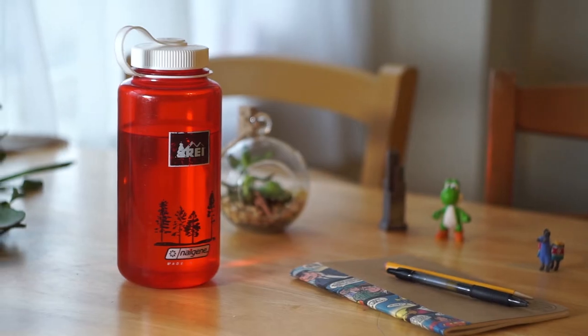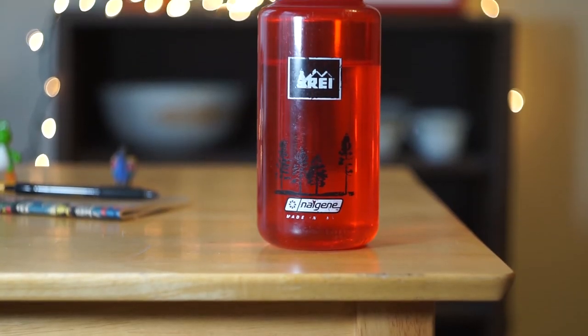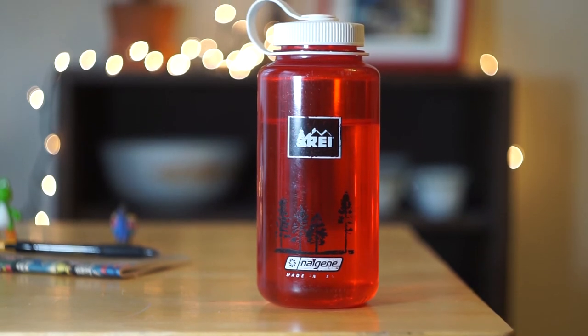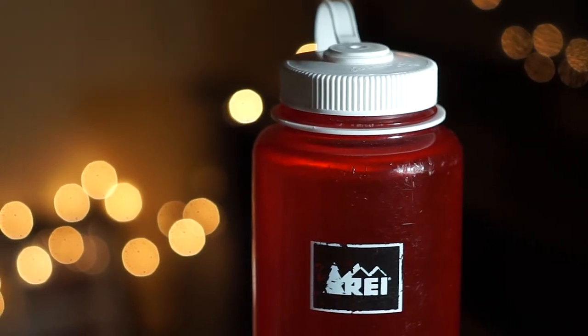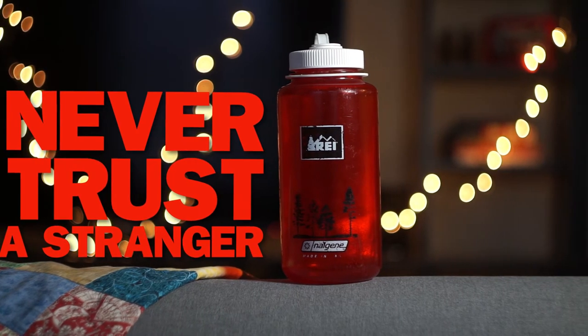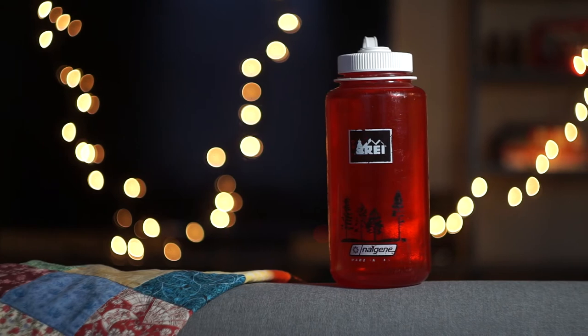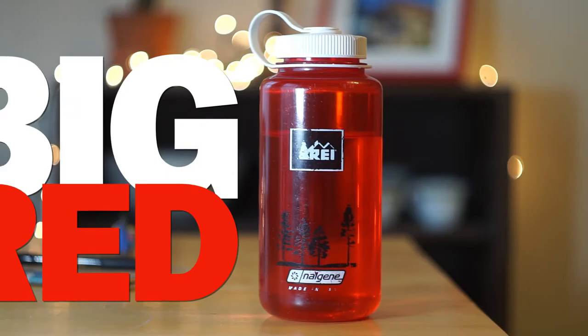The Nalgene 32 Ounce Water Bottle was the OG trendy water bottle. Before there was Clean Canteen, Hydro Flask, Swell, Yeti, or Ozark Trail, there was Nalgene. I actually don't know the history of this space, so maybe just disregard that last part. I do know the history of bottled water though because I researched it heavily on Wikipedia. It's pretty boring though so I'm just gonna leave it all out. Let's talk about something more interesting like my water bottle.